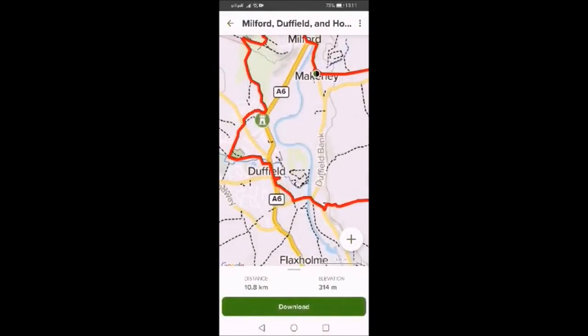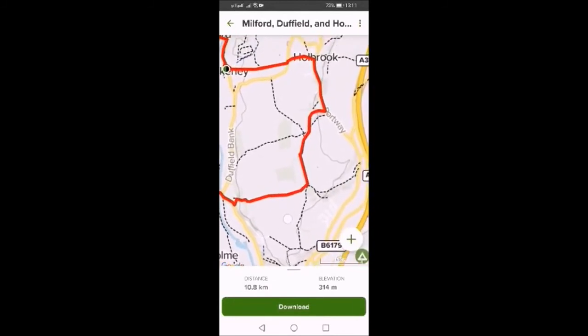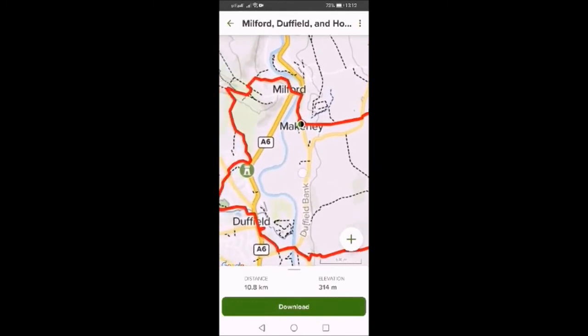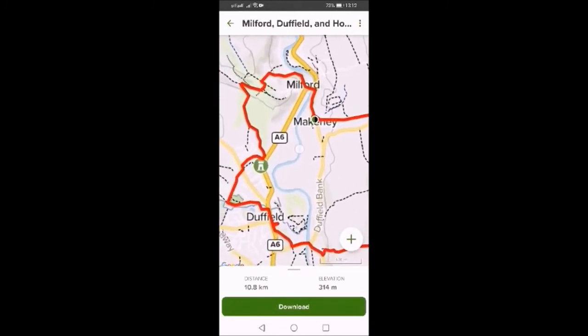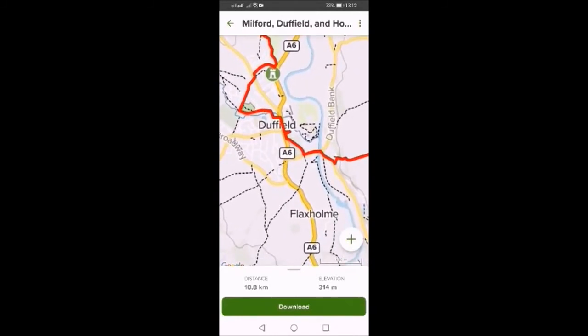We'll actually be starting this walk in Duffield, so we'll be going this way, following the Red Trail, going up to Holbrook, then to Maconny, up to Milford, and then back down to Duffield. This walk has a difficulty rating of moderate.